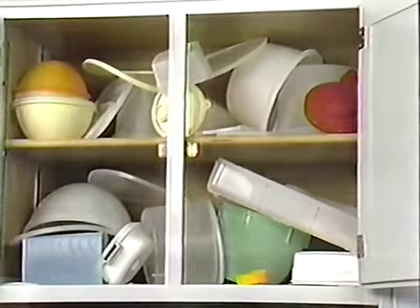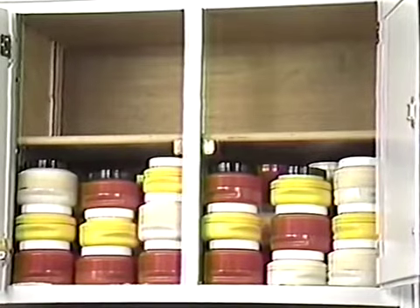Po-Pete's airtight screw-on sealer keeps foods their absolute freshest. Do your cabinets look like this? With Po-Pete, you'll save so much space, it's like having an extra cabinet in your kitchen.